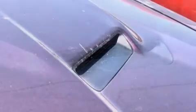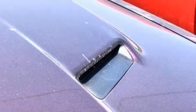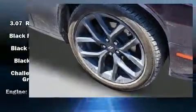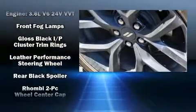All of the premium features expected of a Dodge are offered, including front and rear reading lights, variably intermittent wipers, an outside temperature display, front fog lights, and remote keyless entry.